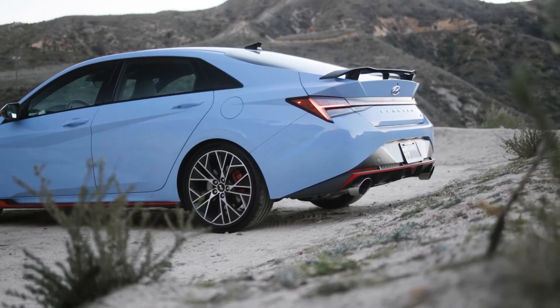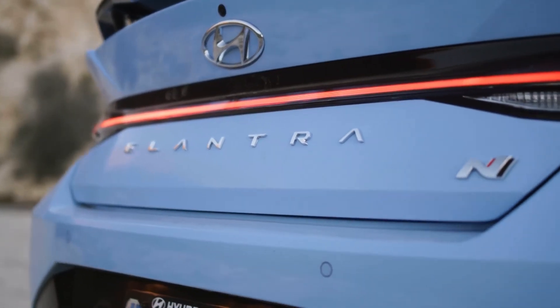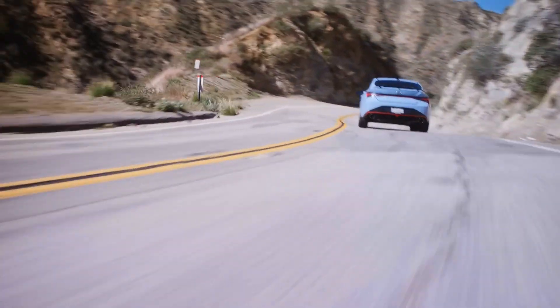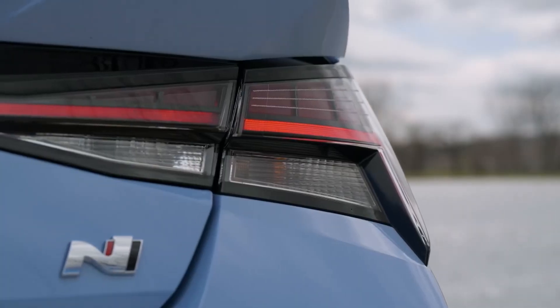Join us as we take a look at the new Hyundai Elantra N and how it has shocked everybody. Before we get into details, let's take a brief look at the history of the Elantra N.